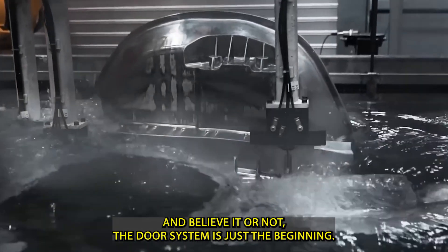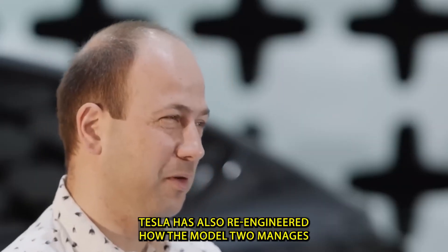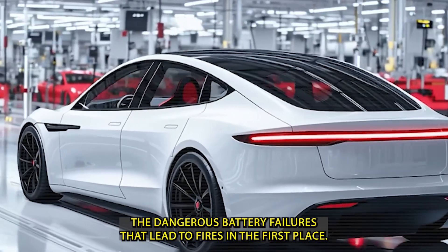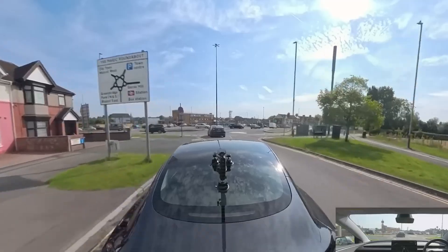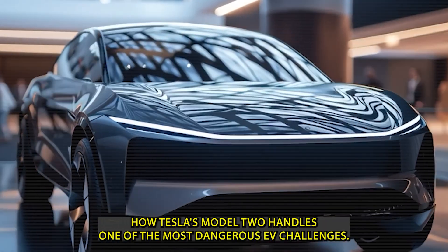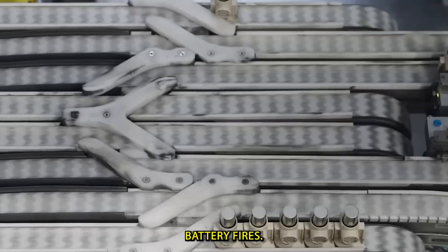The door system is just the beginning. Tesla has also re-engineered how the Model 2 manages the dangerous battery failures that lead to fires in the first place. Let's take a closer look at these systems — specifically, how Tesla's Model 2 handles one of the most dangerous EV challenges: battery fires.